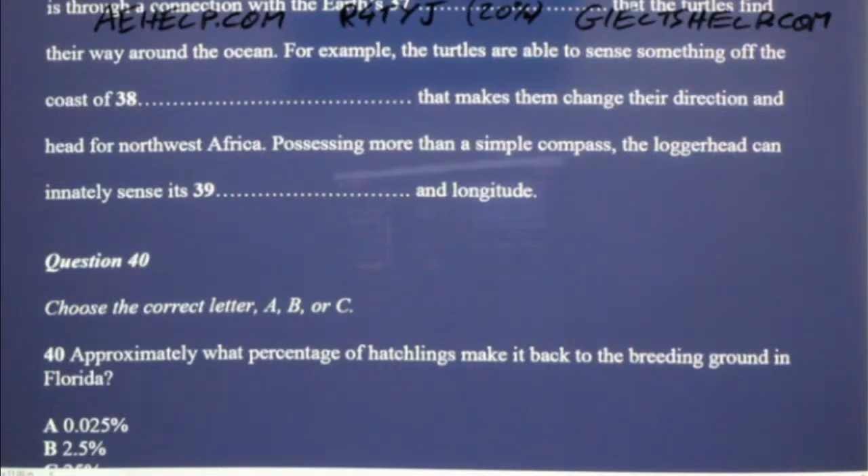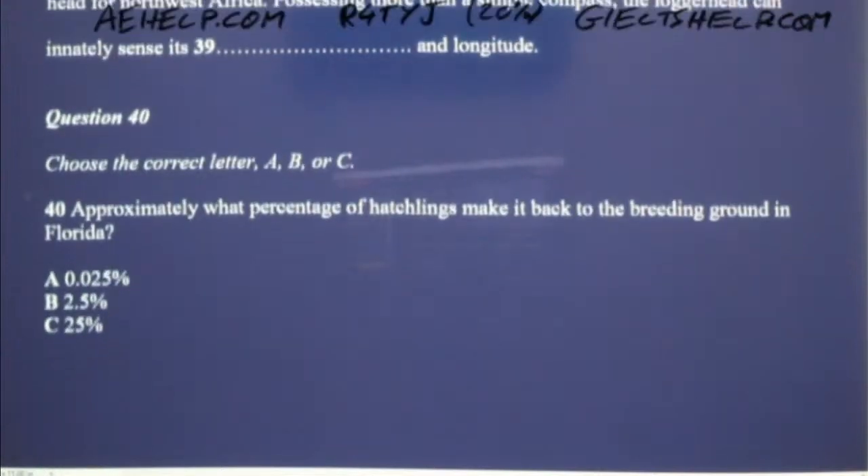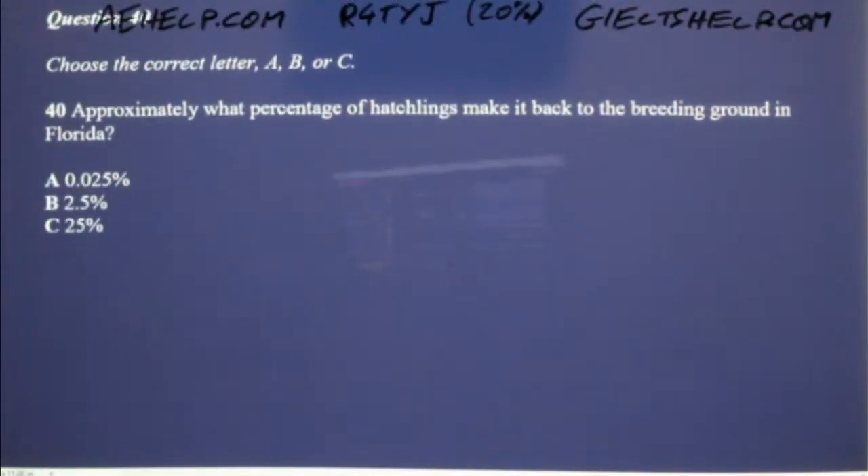Even with their incredible ability to know where they are and where they need to be, the survival rate of migratory loggerhead turtles is incredibly low. In fact, only about 1 in 4,000 hatchlings makes it back to the beach in eastern Florida to mate and lay its eggs. However, that any make it at all is an incredible achievement and one of the great natural wonders of navigation.